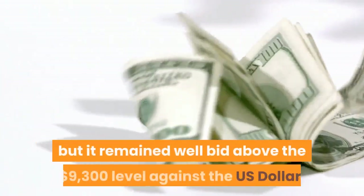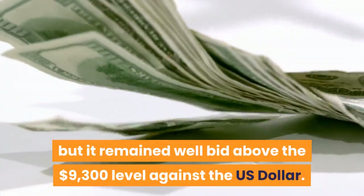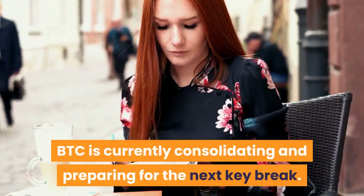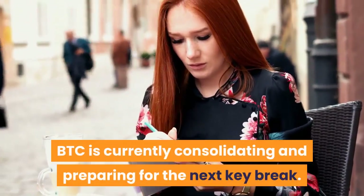Bitcoin corrected lower, but it remained well bid above the $9,300 level against the U.S. dollar. BTC is currently consolidating and preparing for the next key break.